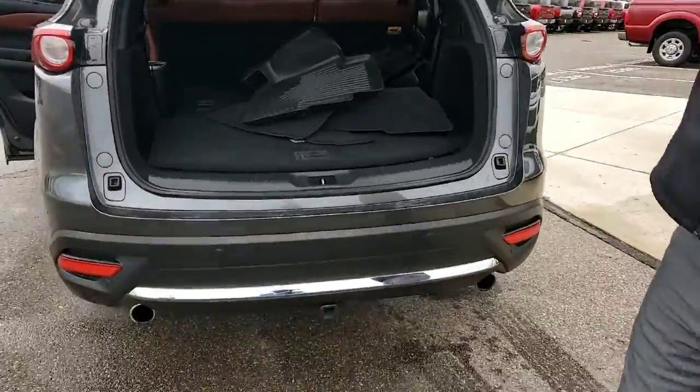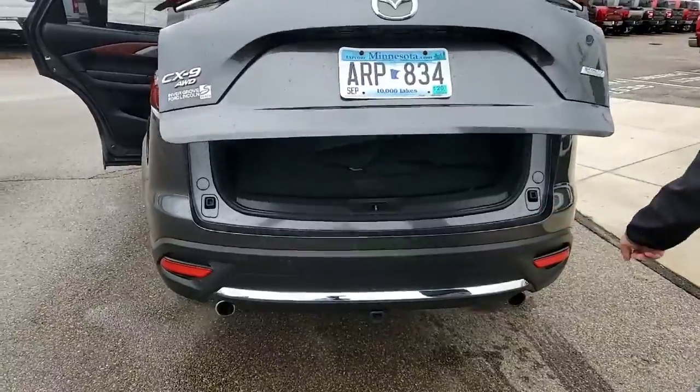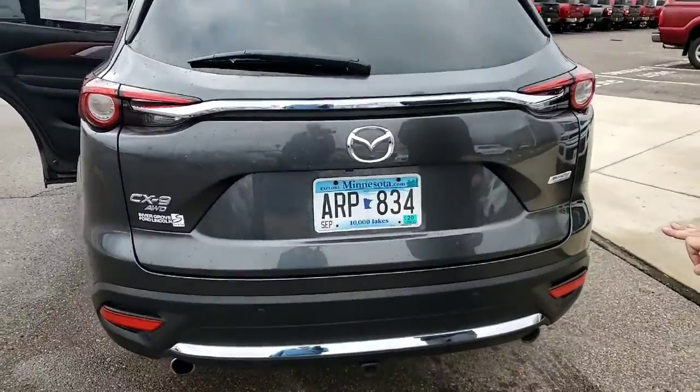Storage space is great, all wheel drive is even better. On the back you can see the backup sensors and a tow package with another chrome accent bar along the bottom of the vehicle.